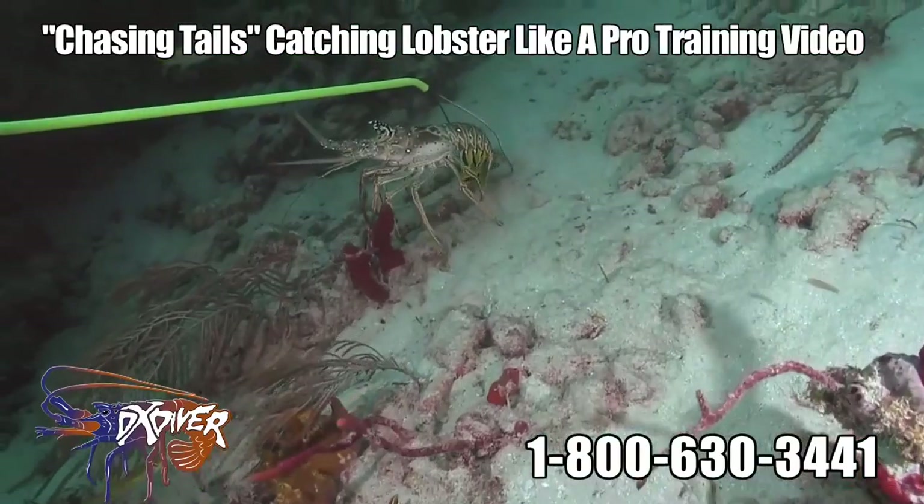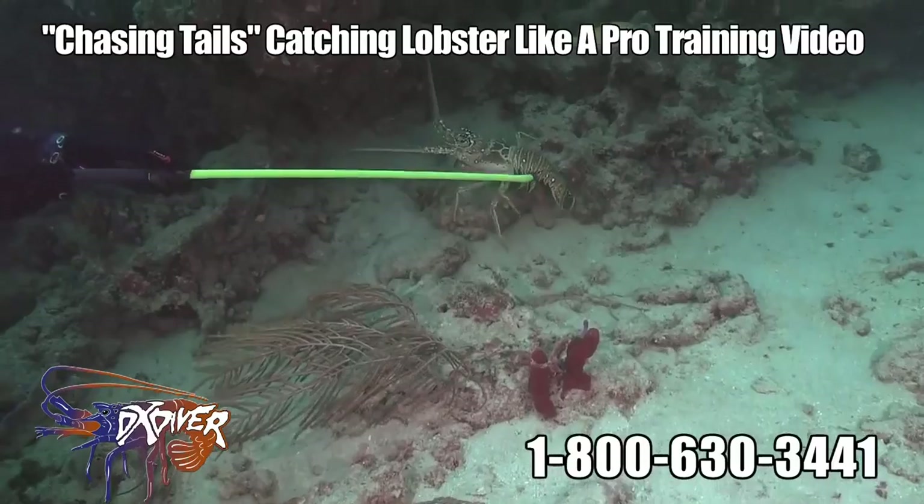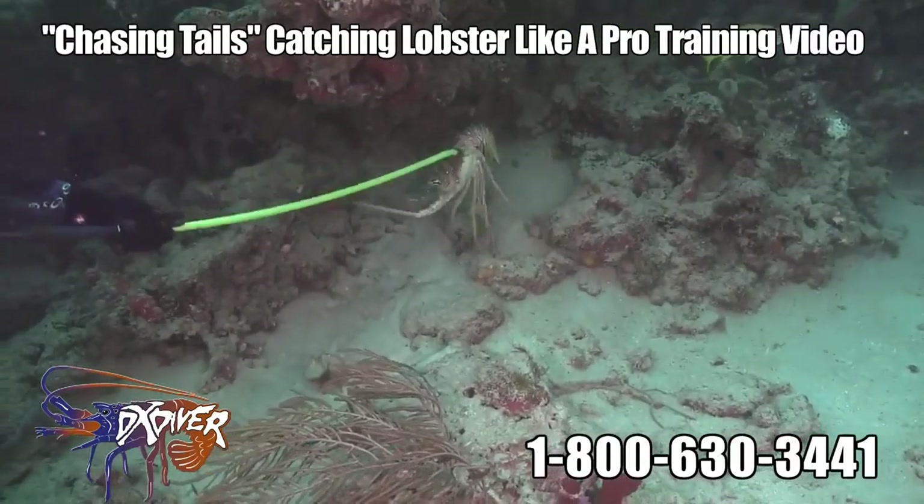Be sure to pull on the snare fast and grab the lobster as soon as you can, because sometimes whenever the lobster moves too quick, it can easily slip out of it.